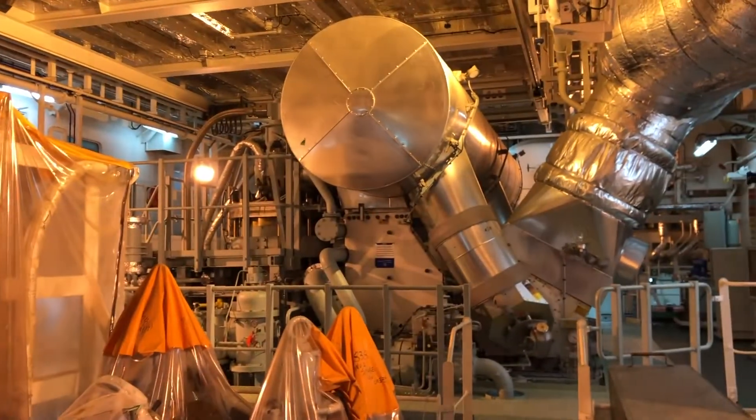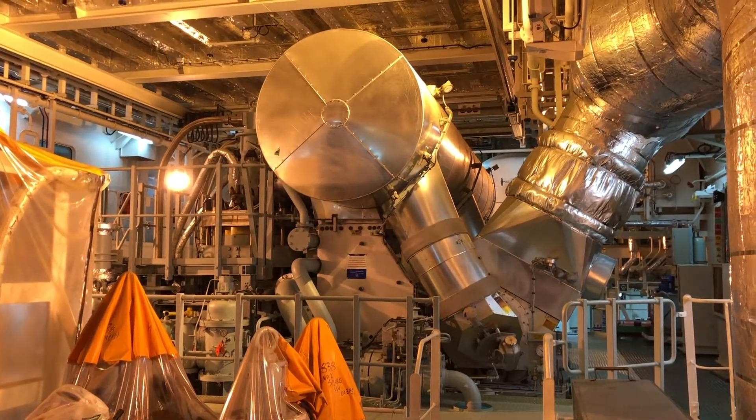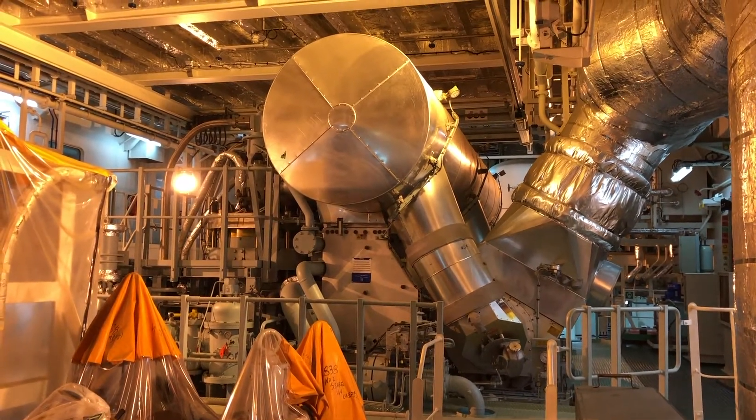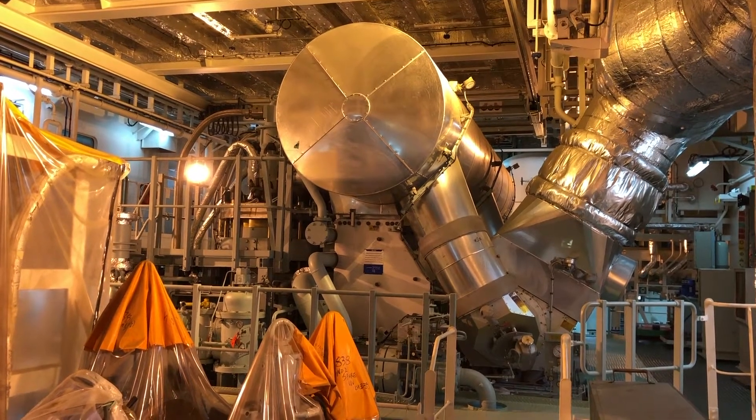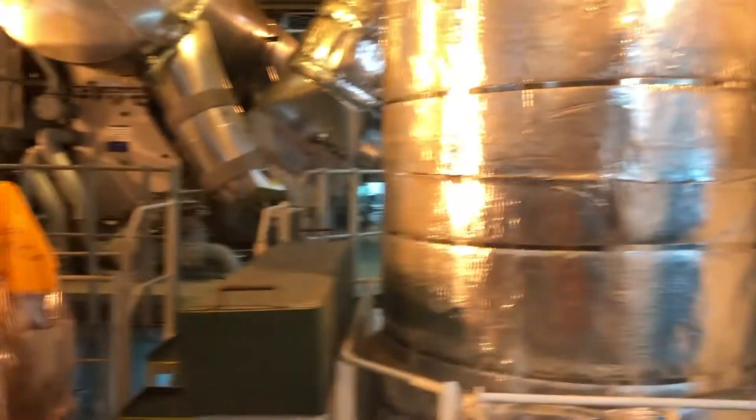Now we've got a view of the aft side at the head level of the main engine. You can see that big exhaust gas trunk there that funnels down into the turbochargers.